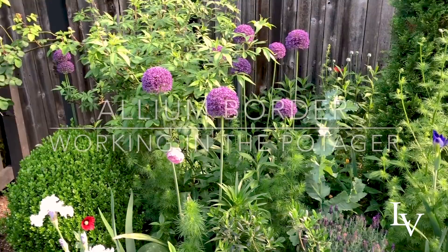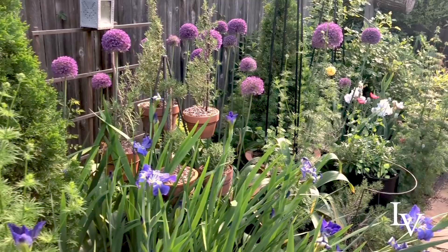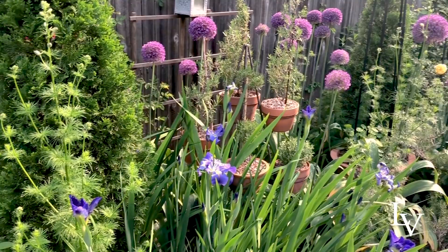It's still windy today, but I'm going to be working in this garden bed. A lot of the things I'm going to be doing may seem a little bit counterintuitive, but I need to gain control over this bed because it's really a little bit too overgrown and it's getting too congested.